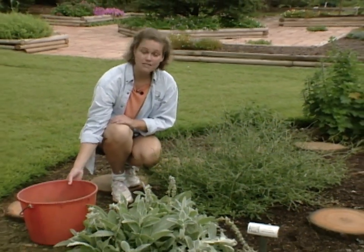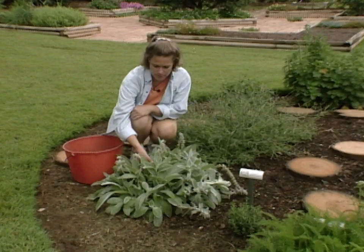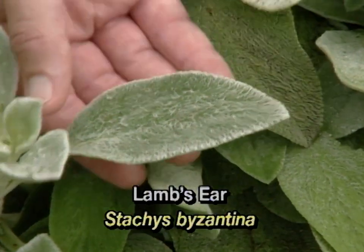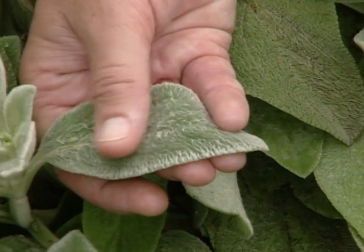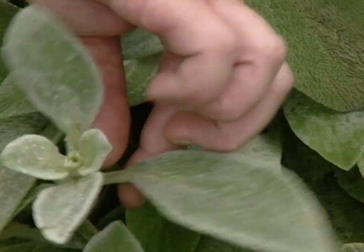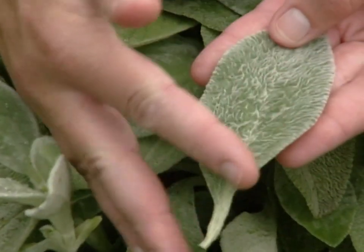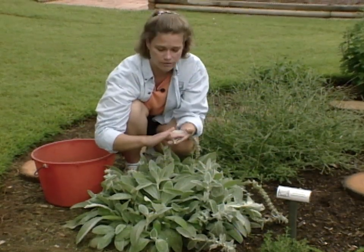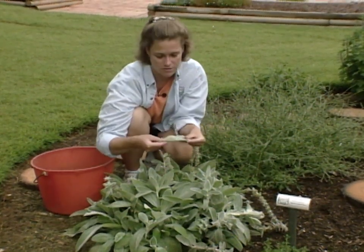Our next plant is lamb's ears, and while this is used a lot as an ornamental plant, it is also a medicinal plant. The lamb's ears are very appropriately named because they feel so nice and soft. The part used on this plant is the leaf. It has a little bit of antiseptic quality to it, and traditionally the leaf was used as a wound dressing — it's a very soft leaf and feels very good to the skin.